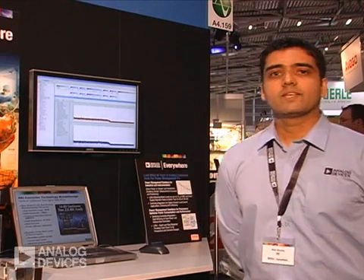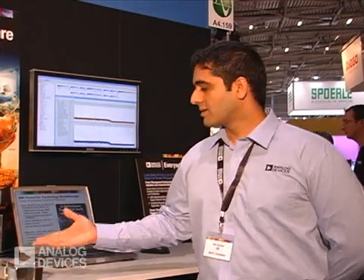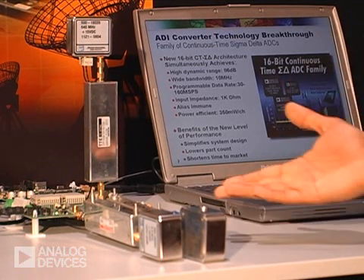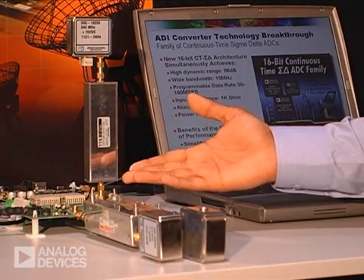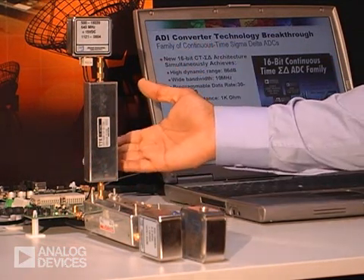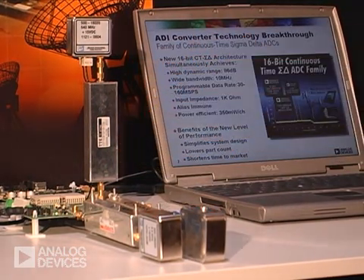To highlight the performance of the AD926X family, we are going to demonstrate the AD9262 evaluation platform. Two input signals of 8 megasamples and 2 megasamples are connected to the evaluation platform for the AD9262 and captured by Analog Devices' high-speed data capture card. The data capture is output via a USB interface to a Visual Analog software analysis tool.